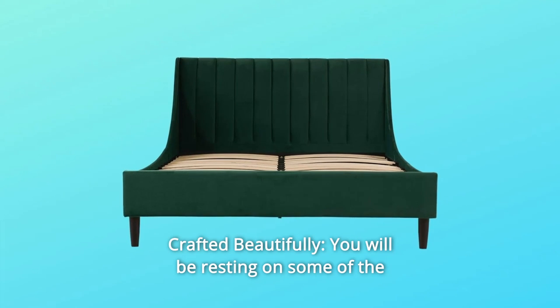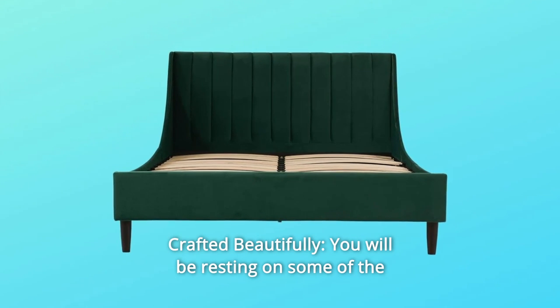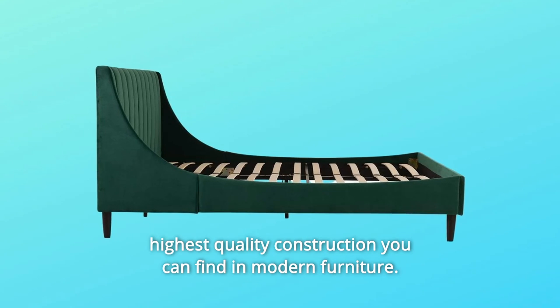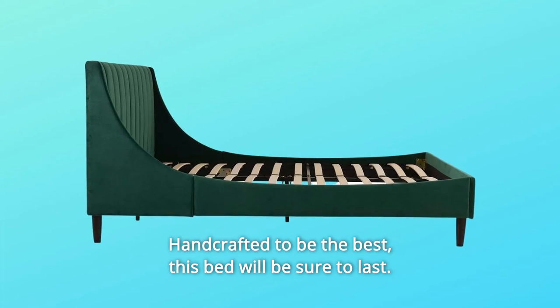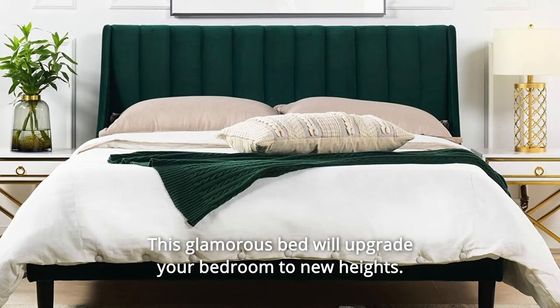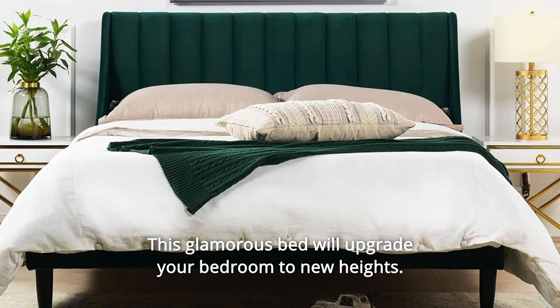Number 2: Crafted beautifully. You will be resting on some of the highest quality construction you can find in modern furniture. Handcrafted to be the best, this bed will be sure to last. This glamorous bed will upgrade your bedroom to new heights.